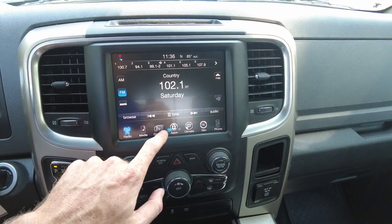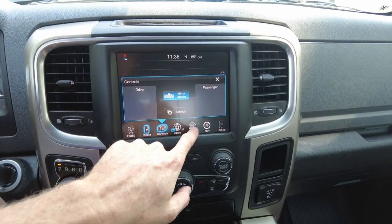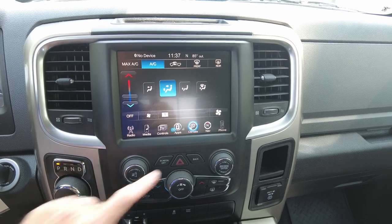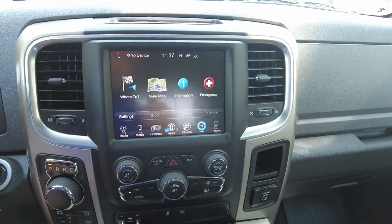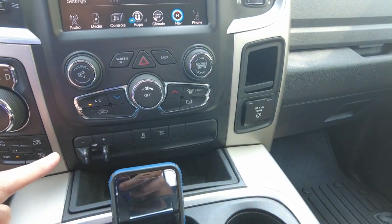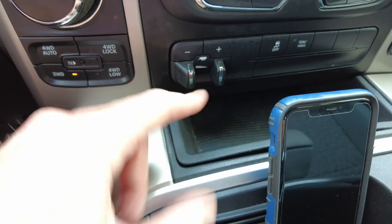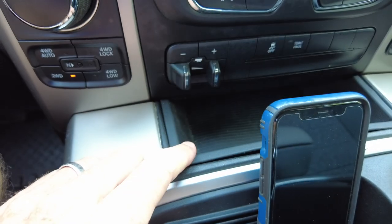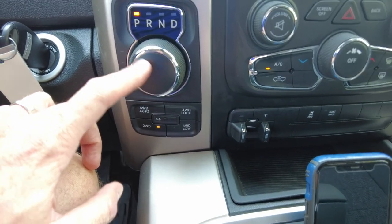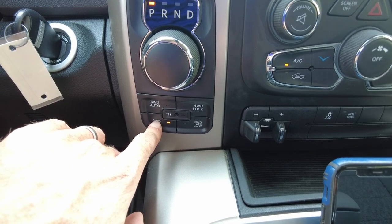It does have the 8.4-inch touchscreen radio — AM, FM, and Sirius XM. You can connect your phone to it. You have controls for the rear-view mirror and climate controls right up there. It also has factory navigation. Coming down here it has buttons and knobs for your heating, air conditioning, and radio. As I mentioned, it has the factory electronic brake controller, an 8-speed transmission, and a four-wheel drive selector right below it.